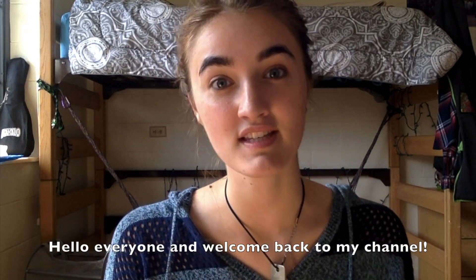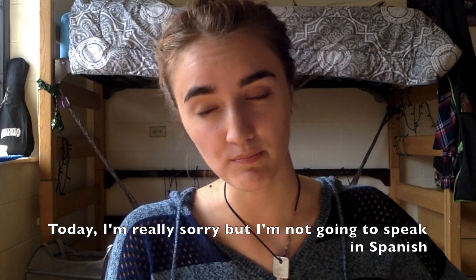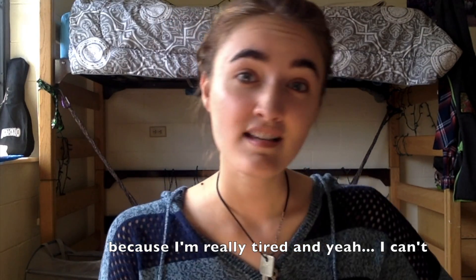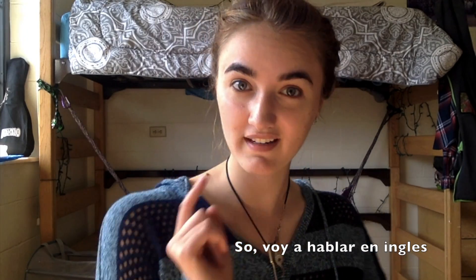Hola a todos y bienvenidos otra vez a mi canal. Today I'm sorry but I'm not going to speak in Spanish because I'm exhausted, so I'm gonna speak in English.